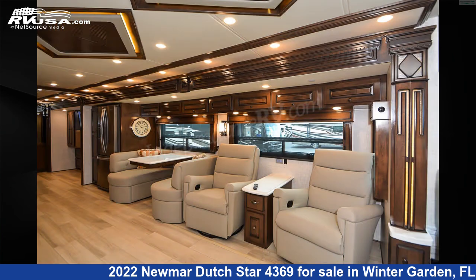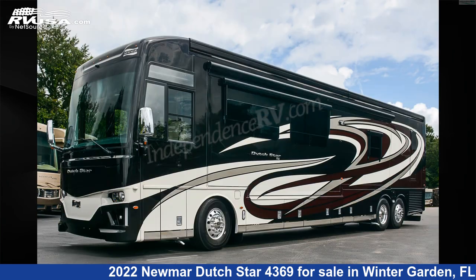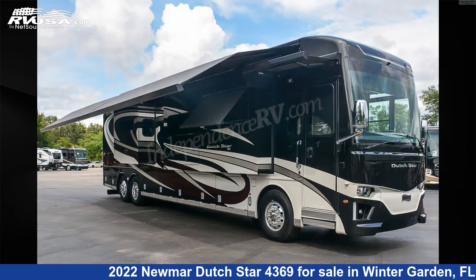The floorplan layout of this Class A features bath and a half, front entertainment, front living area, full wall slide, mid-kitchen, outdoor entertainment, rear bath, and rear entertainment.